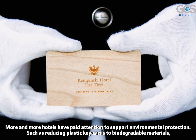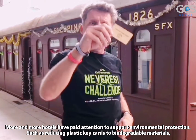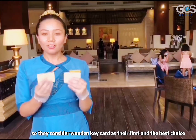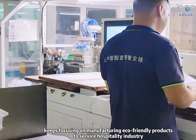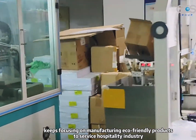More and more hotels have paid attention to supporting environmental protection, such as reducing plastic keycards to biodegradable materials, so they consider wooden keycards as their first and best choice. GCS Group, a company with a corporate conscience, keeps focusing on manufacturing eco-friendly products to serve the hospitality industry.